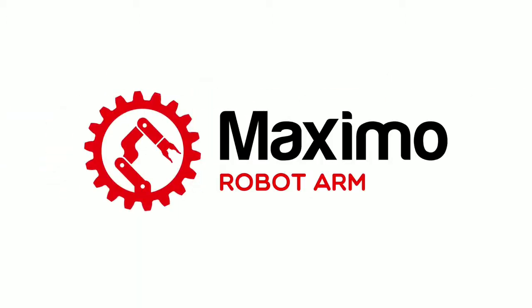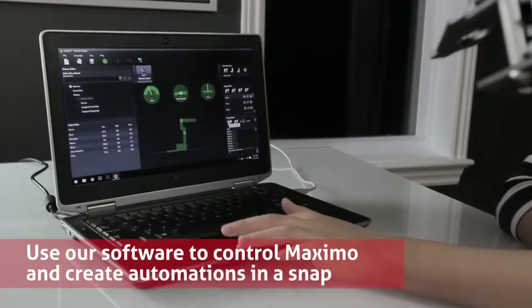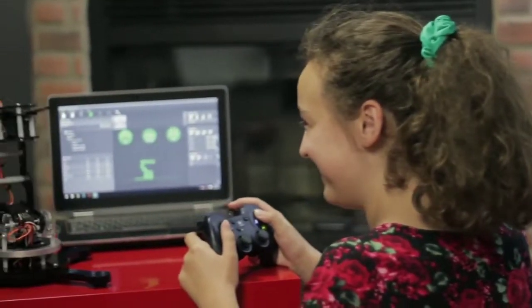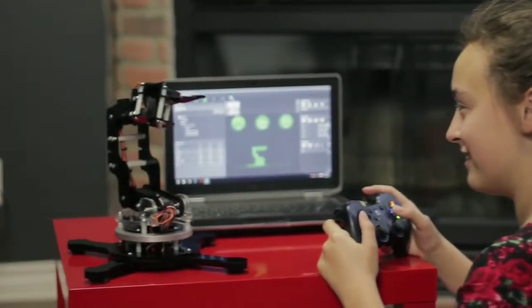Maximo, the robot arm. Maximo comes with a free robotic studio license that allows you to control the arm and execute precise automations. Accessible, fun, and affordable, Maximo is great for beginners and experts.